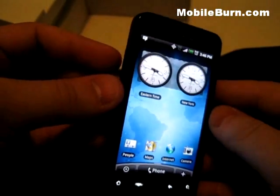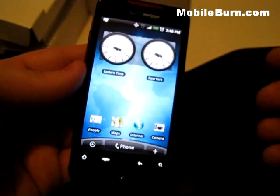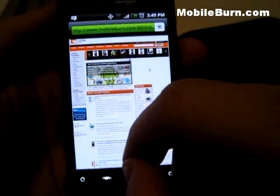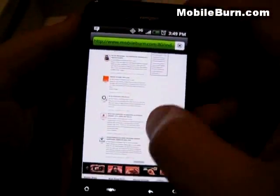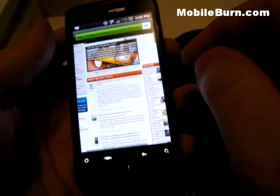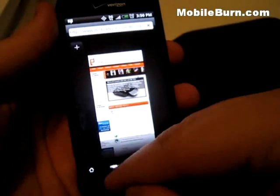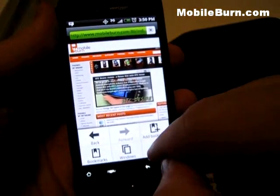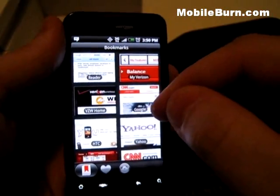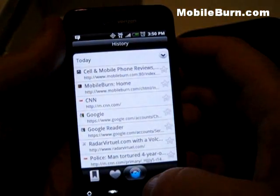This brings up email — it supports Exchange so you can pull in your Exchange contacts. During setup when you first turn on the phone, you can enter your user information for Facebook, Twitter, Gmail, Exchange, etc. Let's take a quick look at the web browser. I've started loading MobileBurn, our home page. It's a great iPhone-like experience with pinch to zoom. You can view your open windows and bookmarks represented in a nice thumbnail fashion — preloaded ones. You also have favorites, most visited, and history.